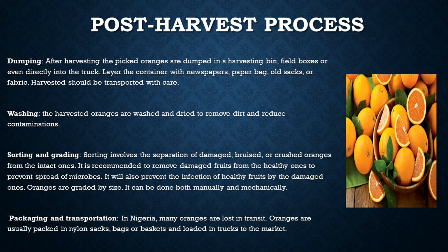Let's move further to the post-harvest process of oranges. First is dumping. After harvesting, the picked oranges are dumped in a harvesting bin, field boxes, or even directly into the truck. Layer the container with newspapers, paper bags, old sacks, or fabric. Harvested oranges should be transported with care.